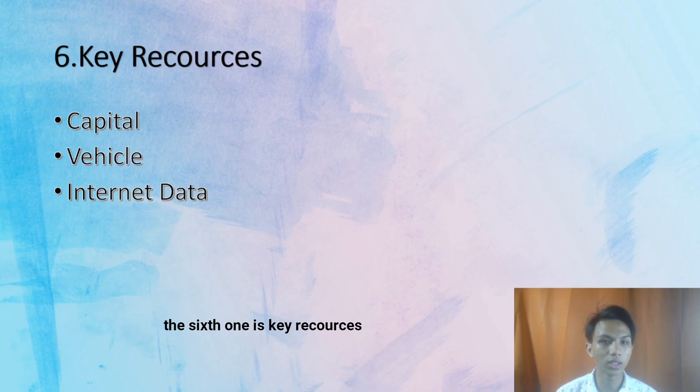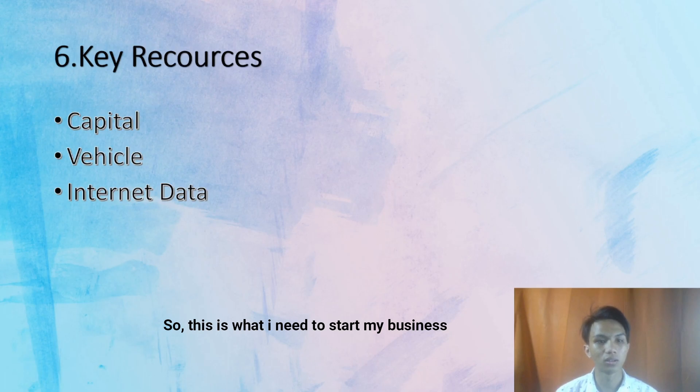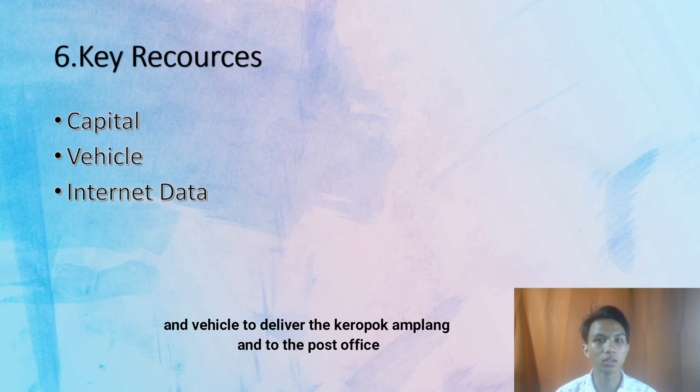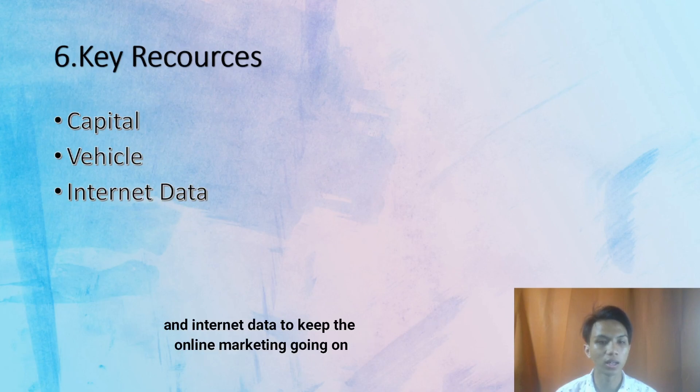The sixth one is key resources. This is what I need to start my business: capital to buy the Kropok Amplang from the supplier, a vehicle to deliver the Kropok Amplang to customers and to the post office, and internet data to keep the online marketing going.